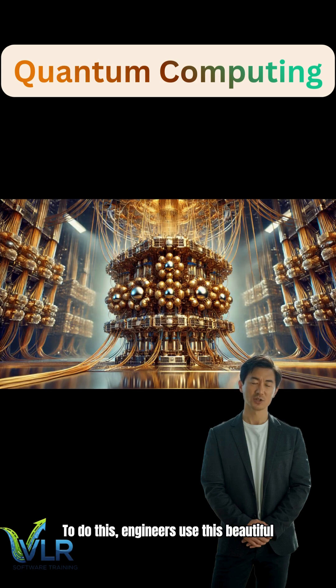To do this, engineers use this beautiful piece of tech. It looks like a golden chandelier, but it's actually a dilution refrigerator. It uses a mix of helium isotopes to strip heat away, layer by layer.